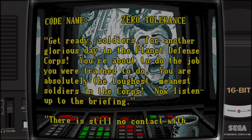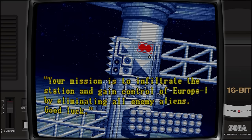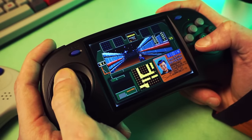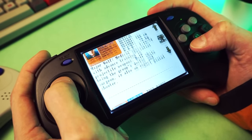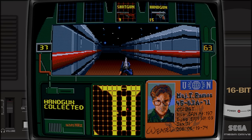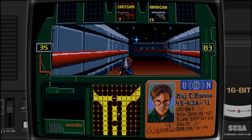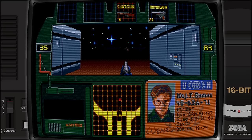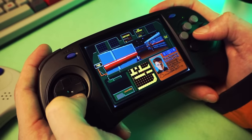Let me introduce you to Zero Tolerance. This game is a technological marvel, as far as I'm concerned — it really pushed the Sega hardware to its limit. In the game, you're a band of soldiers sent to a space lab because it's being attacked by aliens, and your job is to go kill all the aliens. You have a team of soldiers, and those act as your lives — you pick one guy to start, and when he dies, you become the next guy. Some of them have different equipment, but mostly they all play the same. The gunplay isn't anything to write home about, but it gets the job done, and when you have the feel of the guns, it's pretty satisfying to mow down legions of enemies.